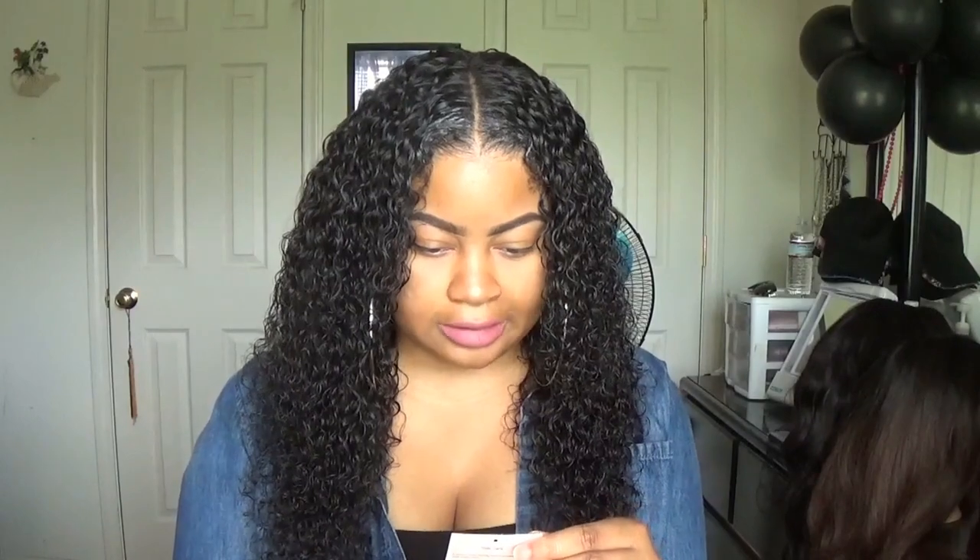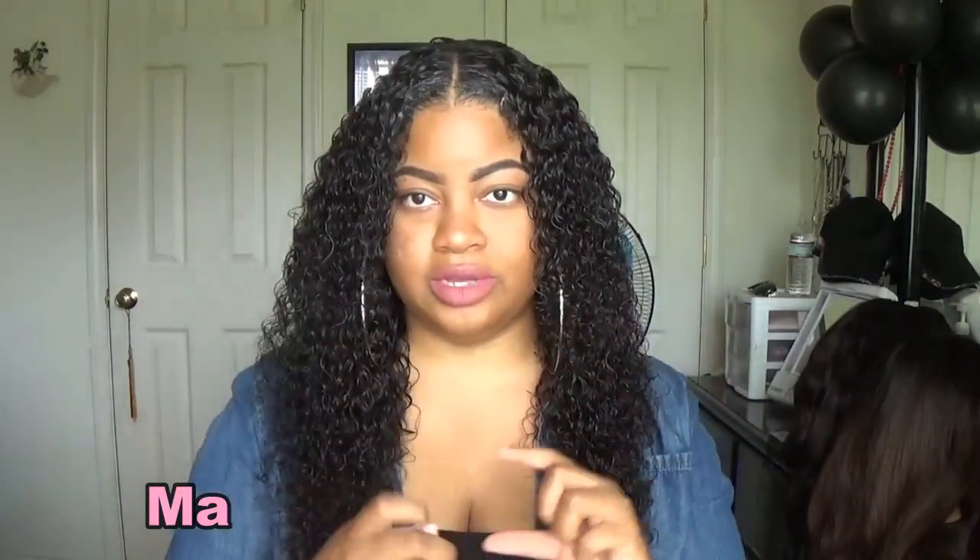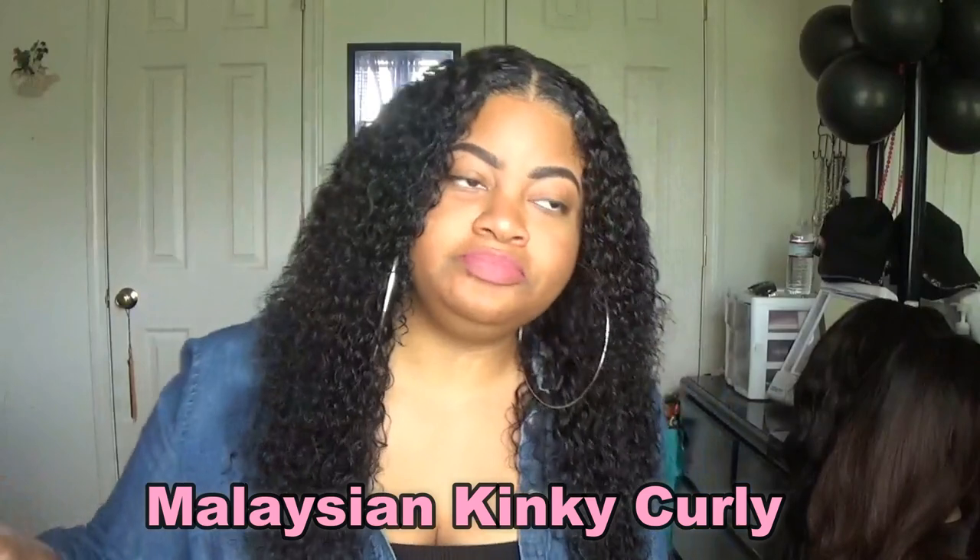I forgot the actual name of the hair because on the tags on each bundle it just says 100% human hair, but I'm pretty sure it's Malaysian curly hair. I'll put it right here at the bottom of the screen so you all can see. The color is natural — I'm not going to dye it or anything. I actually love this hair color, it's like a real dark brown. I'll list everything down in the description box.